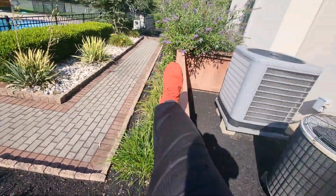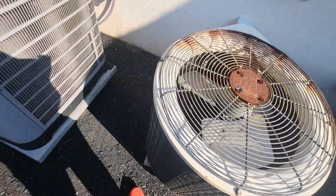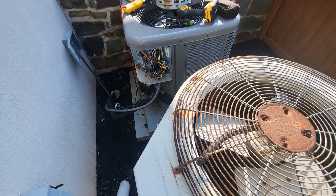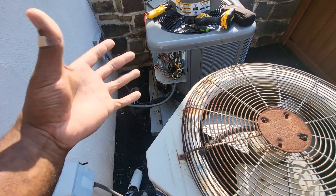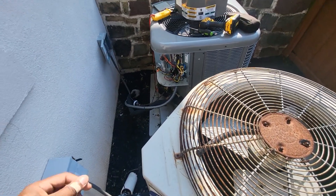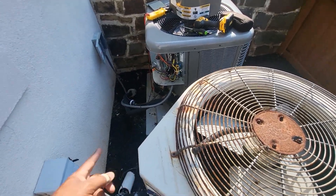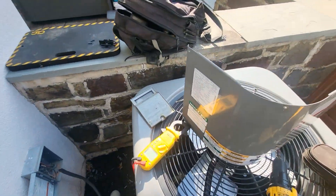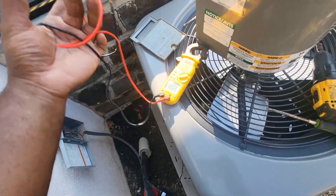Everything is on at the panel - all the breakers are flipped on, nothing was tripped. But sometimes with older breakers, they can trip and if something's going on with the lever it can still be in the on position. I've seen random things like that - if that happens you just flip it off and back on. But if this is a constant issue then that means there's something going on with the unit out here that's causing that breaker to trip in the first place.